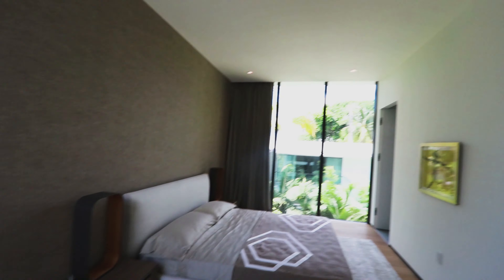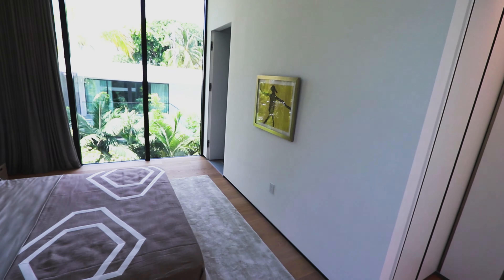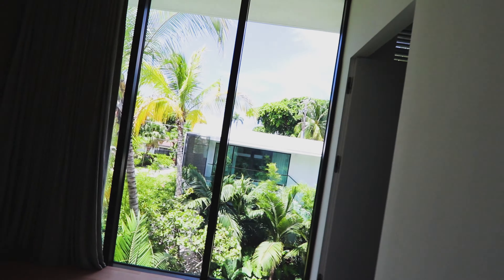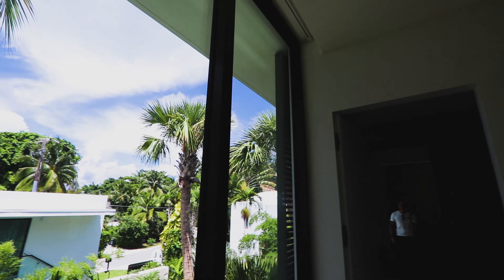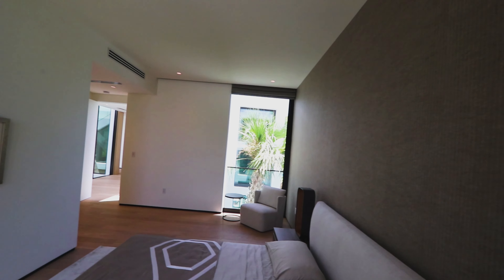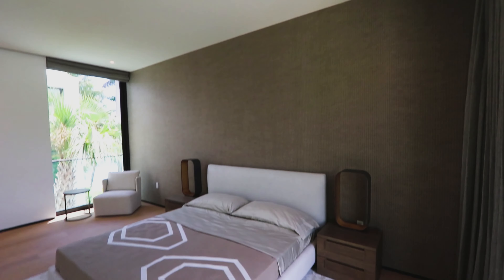So here we have one of the bedrooms. This is my first look at this house, so I don't know what to expect, and the materials and decoration are very good. I love the windows — you have a lot of light coming into the room, on this side and that one. Very nice sized bedroom.